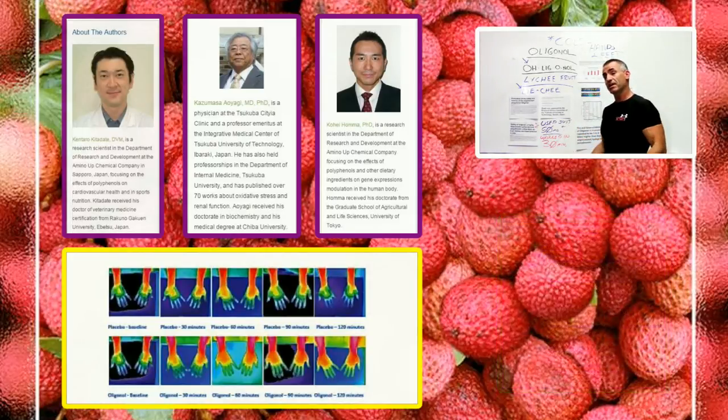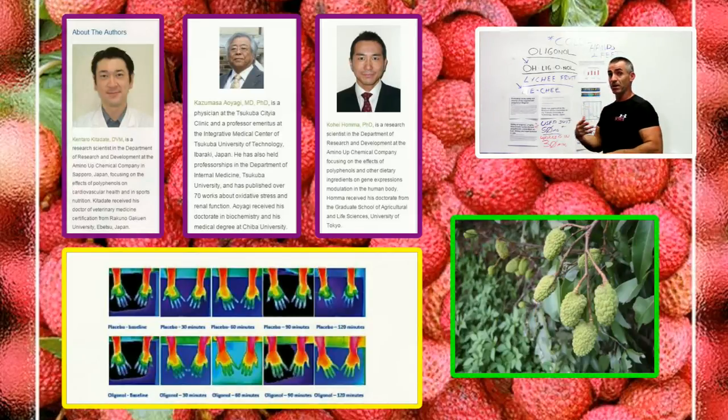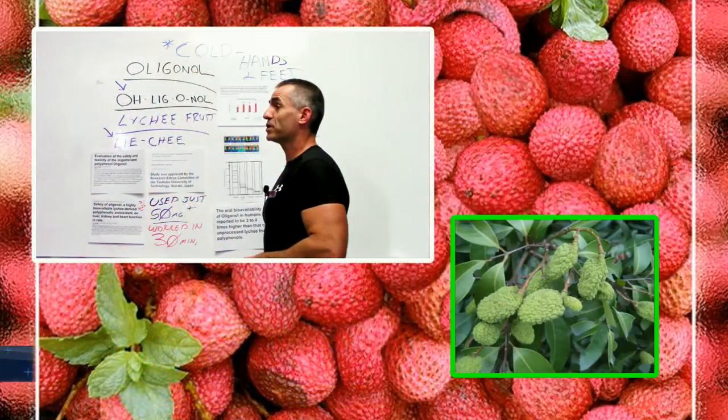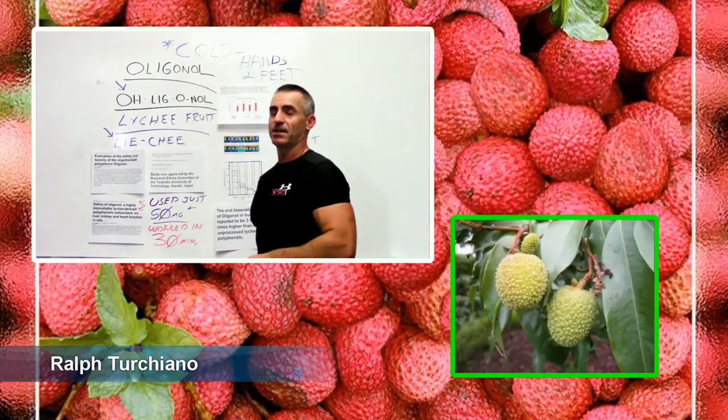The next step I'd like to see is how oligonol performs in pilot studies regarding Raynaud's and peripheral arterial disease. If it works that well, that fast, they have to test it on those conditions next.